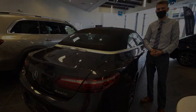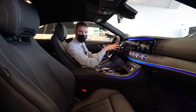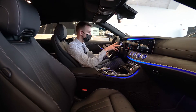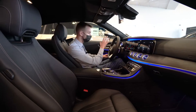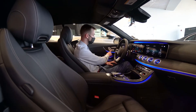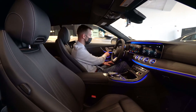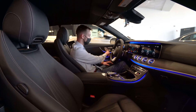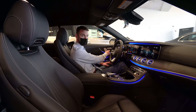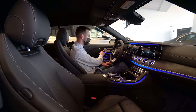Let's take a closer look at the interior. Starting with the door panel: we have power and memory seats for the driver and passenger, headrest control, backrest and lower seat controls, and a knee control that fills the space behind your knees — a very nice feature. Memory settings are available for three people.